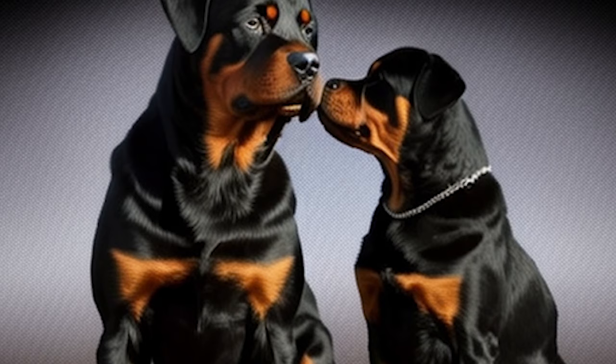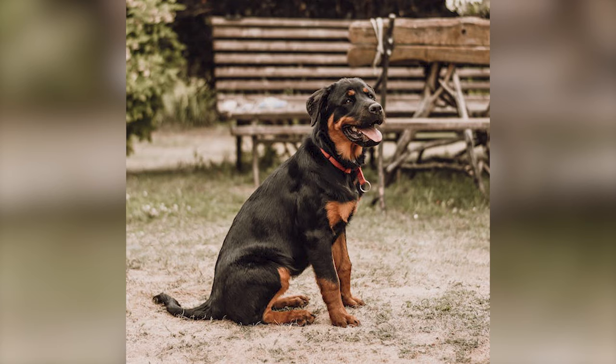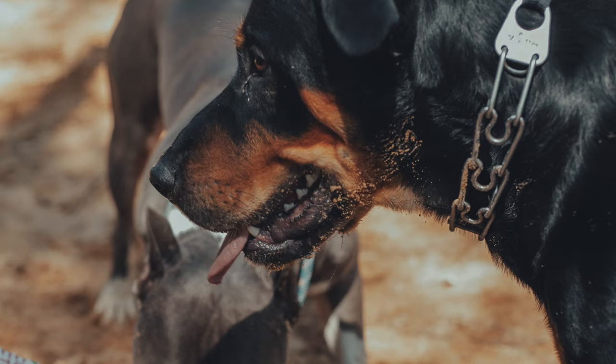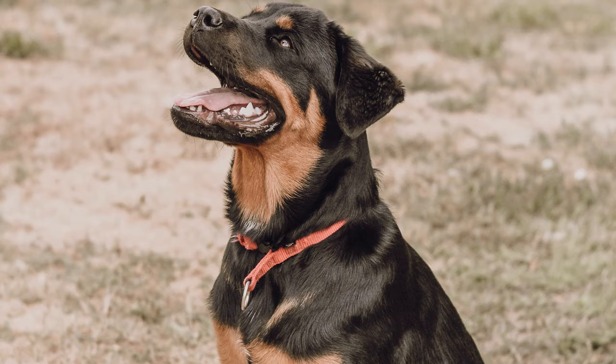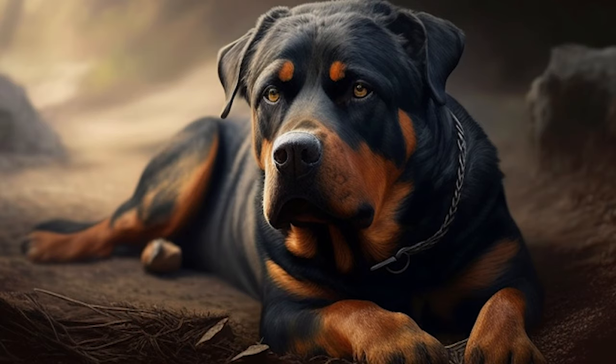Typically standing at 24 to 27 inches for males and 22 to 25 inches for females, and weighing in at 95 to 135 pounds for males and 80 to 100 pounds for females, these large dogs are powerful and muscular, with a black coat accented with rust markings and a docked tail. Not only do they make great protectors, but American Rottweilers are also known to be calm, brave, and playful at home with their families. Their straight coat sheds moderately throughout the year, and they are loving and gentle, making them the perfect addition to any household.